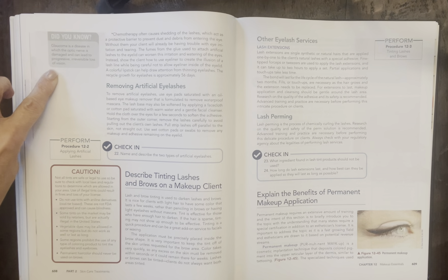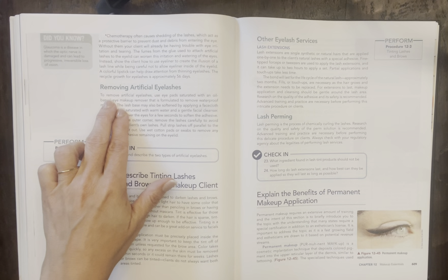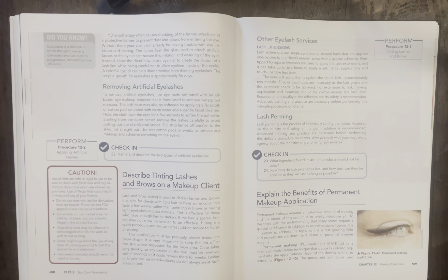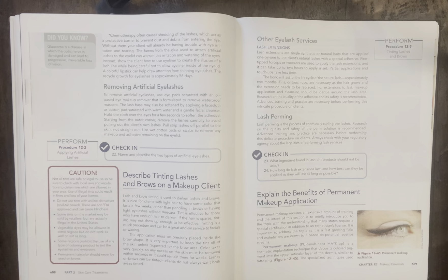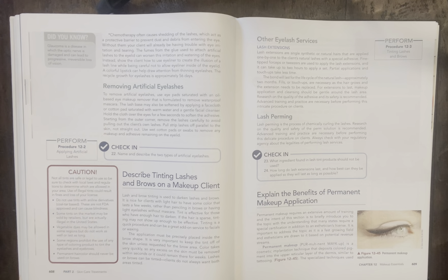Glaucoma is a disease in which the optic nerve is damaged and can lead to progressive, irreversible loss of vision. The next section covers removing artificial eyelashes — you need to know how to carefully remove them. Check-in question 22: name and describe the two types of artificial eyelashes.